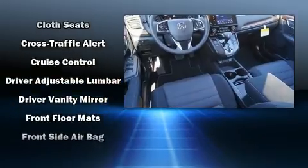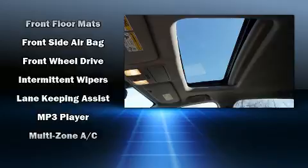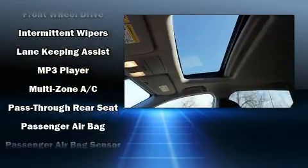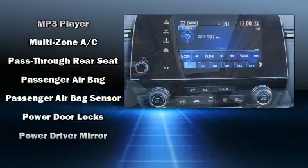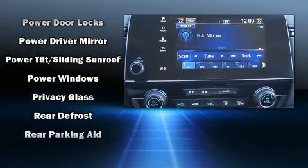Honda ensures the safety and security of its passengers, with equipment such as dual front impact airbags, head curtain airbags, traction control, brake assist, a security system, and four-wheel disc brakes with ABS.